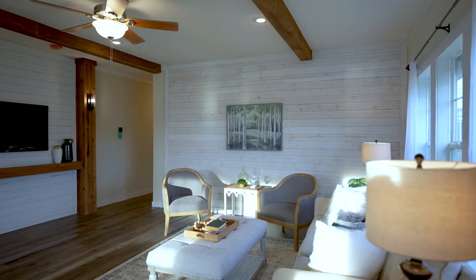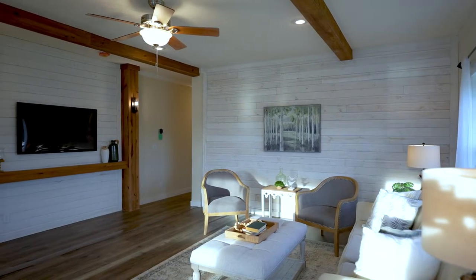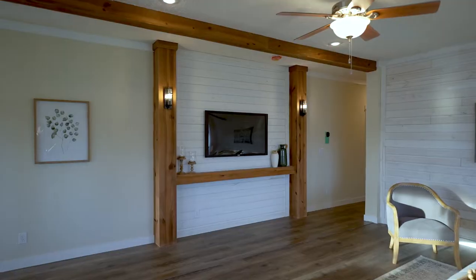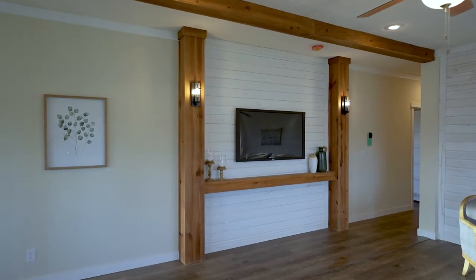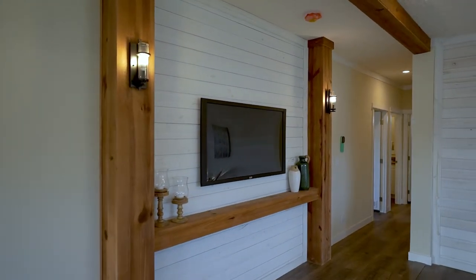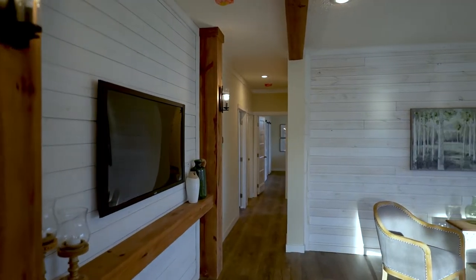Welcome to the Southern Belle. This is one of our most sought-after homes, a full sheetrock home with nine-foot ceilings. You can see it has a built-in entertainment center, exposed beams, and a farmhouse feel.